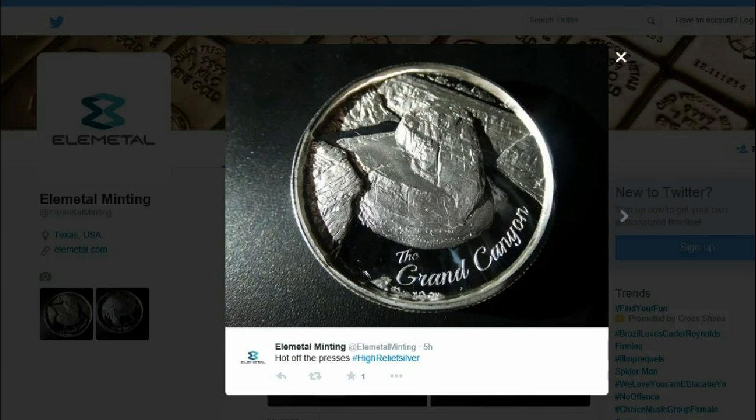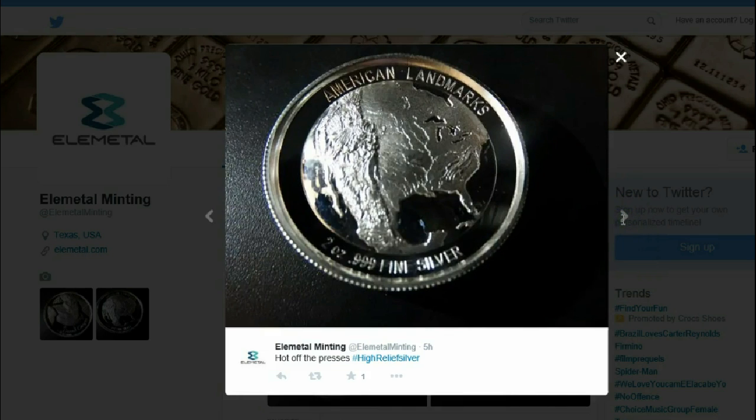Hello YouTube, SalivateMetal here. Thanks to Anthony Wallace, who left a comment letting me know that Elemental posted photos of the new Ultra High Relief Grand Canyon rounds that will be coming out from Provident Metals here soon.